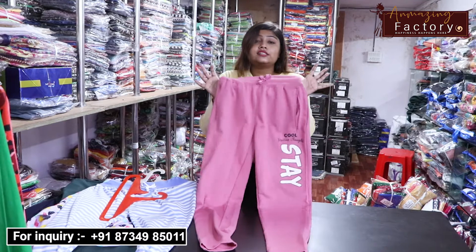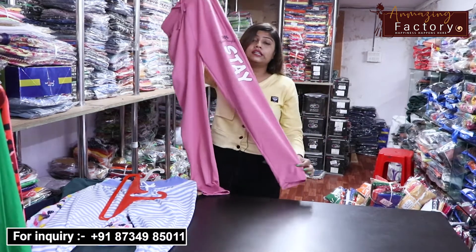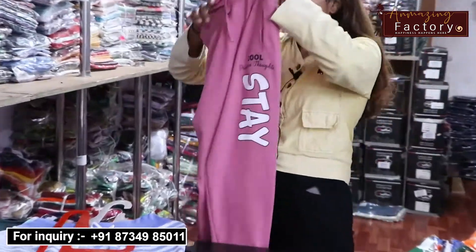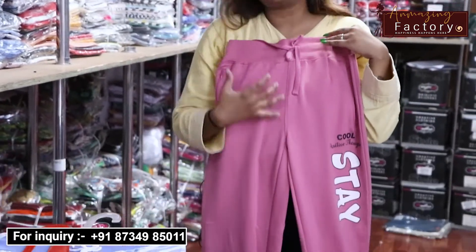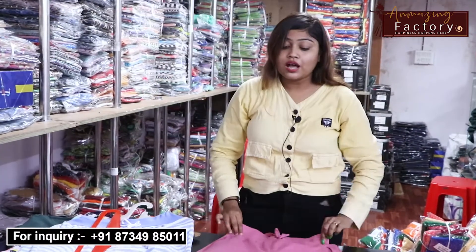You will find a very trendy collection. You can see it in the entire high-waist because the high-waist style is very trending. So today's collection was this, and this is also a lot of collection. These are random samples shown here.